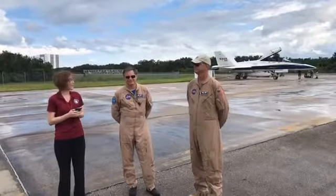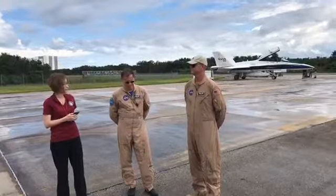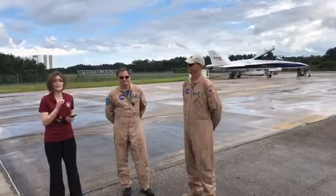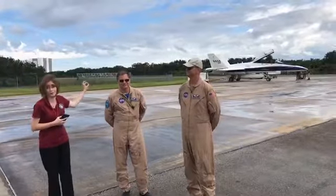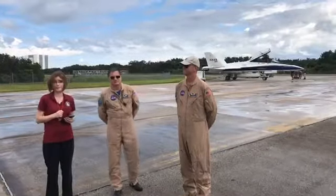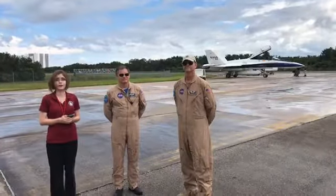Here we have with us today the research pilots who are part of that program, the Sonic Bat Program. We have Wayne Ringelberg, whose call sign is Ringo, and Nils Larsen, whose call sign is Nils. These guys are getting ready to fly right now, so they are actually about ready to start up the engines on their airplane. We are going to try and fit as much content into this as we can before they do that. Make sure that you're leaving your questions in the comment section below — we'll be answering those live on air.